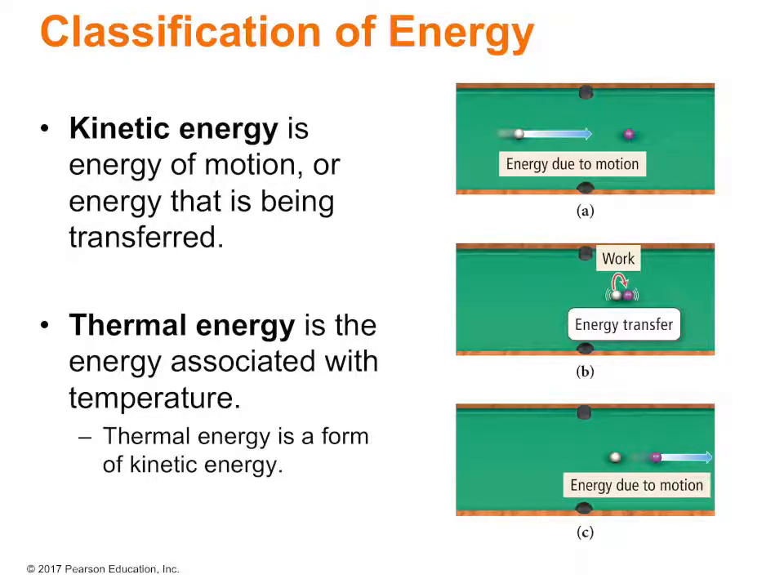Kinetic energy is the energy of motion, or energy that is being transferred. The billiard ball moving has energy due to motion — that is kinetic energy. And when it does work, it is transferring kinetic energy. Thermal energy is the energy associated with temperature, and thermal energy is a type of kinetic energy because it is being transferred.